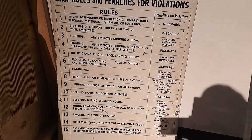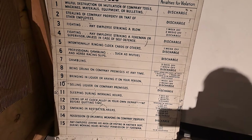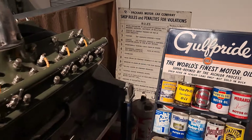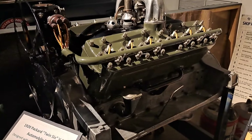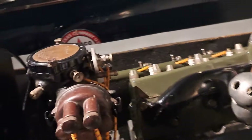I guess they didn't want you drunk. There's a bunch of liquor ones there. Sleeping during working hours — that's pretty funny. Here's a 1920 Packard Twin 6, it's a V12 engine. Here's your ignition up in the front.